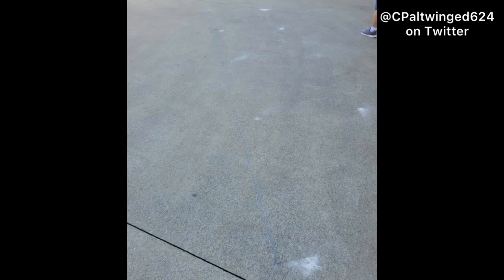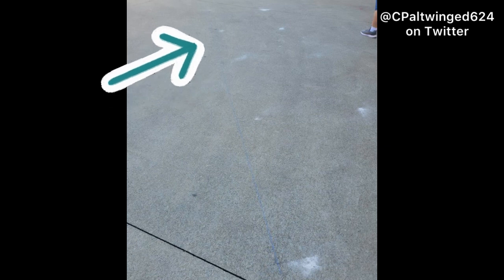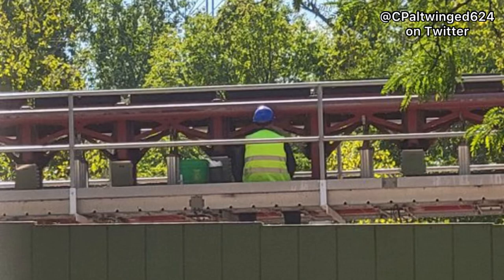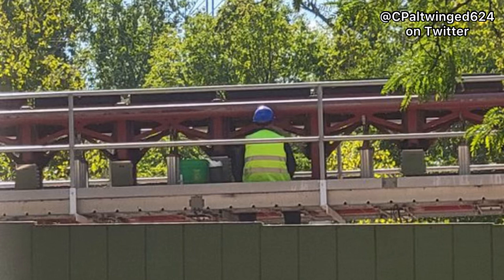Here's a closer look at the picture. You can also see a faint blue line following that, and each of the markings are parallel to each other, which leads me to believe that they may be rerouting the queue or making a new building. Since white means proposed excavation, they plan on digging there. Also in that tweet, there are workers reportedly working on the track — this looks like either the brake fins or part of the launch, so I think they might be disconnecting the hydraulic launch and replacing it with LSMs.